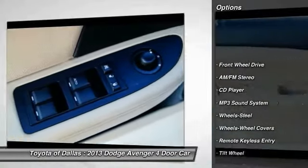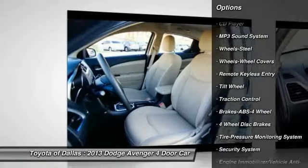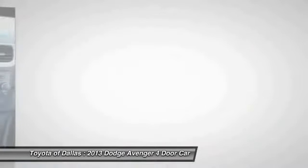Anti-lock braking system, traction control, power steering, air conditioning, front floor mats, cruise control, rear defrost, AM FM stereo radio, FWD, bucket seats.